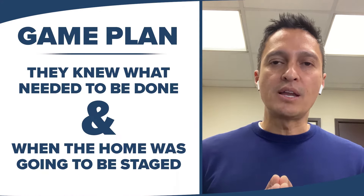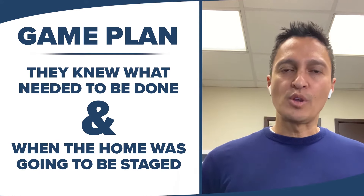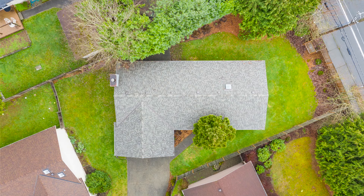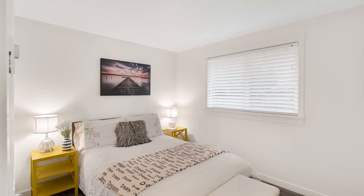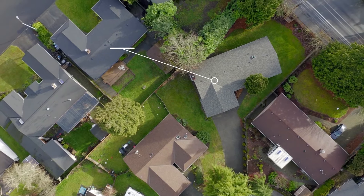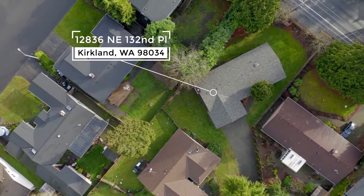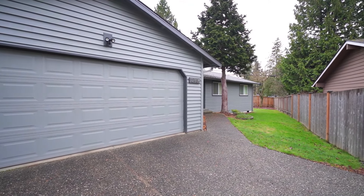They knew exactly what needed to be done and when Allie was going to come in and beautifully stage the home. Once we knew that staging date, we could sequence after it a professional photographer and a professional videographer, get that content back, create a great customized marketing plan for the home, and then get ready to list it on the market.